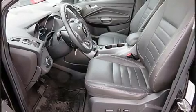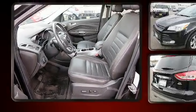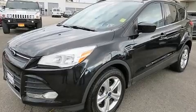All of the following features are included: remote keyless entry, rear wipers, and air conditioning.